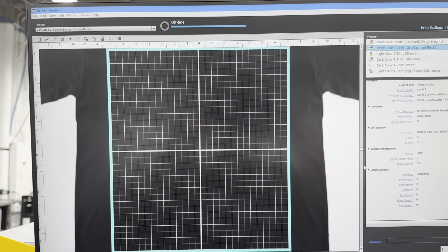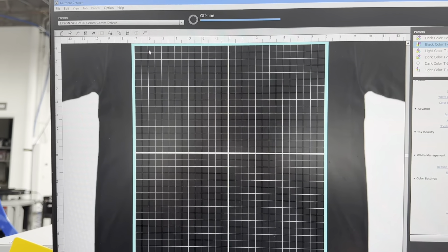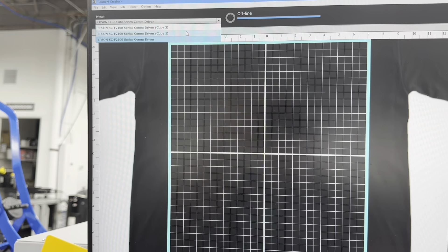Good morning, Kristina here with a quick improvement. One of the issues we ran into is when we move our printer around, we were installing a new printer driver. So these are copies, they don't work.